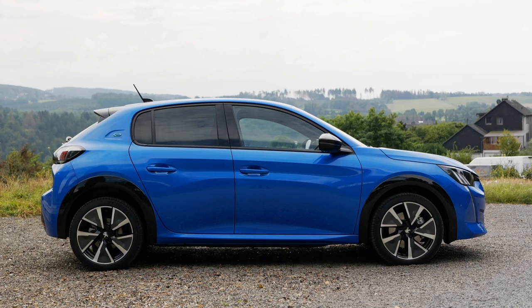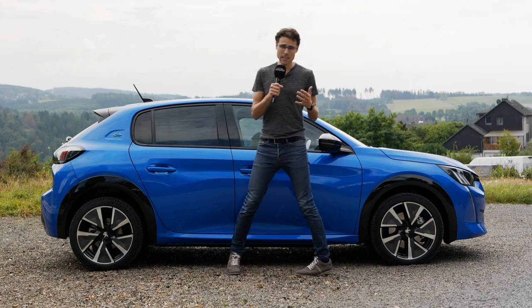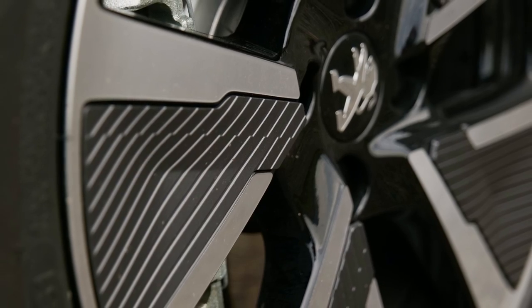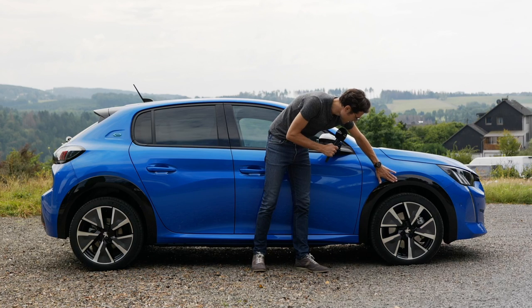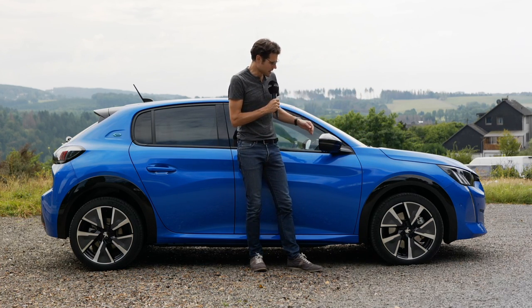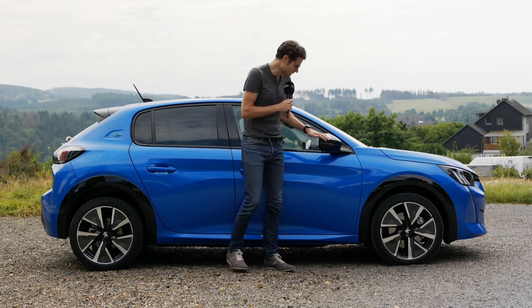At 4 meters, 13 foot 2 or 158 inches in length, in this GT trim car we have 17-inch wheels with an aerodynamic design. The GT trim also comes with wider wheel arches finished in shiny black — very prominent. And black mirror caps here as a contrast element.